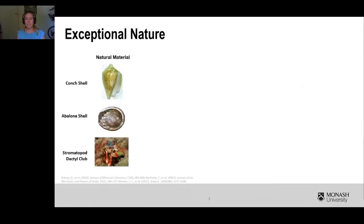One group of materials that often exhibit both high strength and high toughness are natural materials — the materials that we find in nature. A couple of examples include the conch shell, the nacre (which is the inner surface of the abalone shell), and the dactyl clubs of a stomatopod — the fist-like appendages on the stomatopod. One common factor between these natural materials is that they are comprised of two or more materials of significantly differing properties.